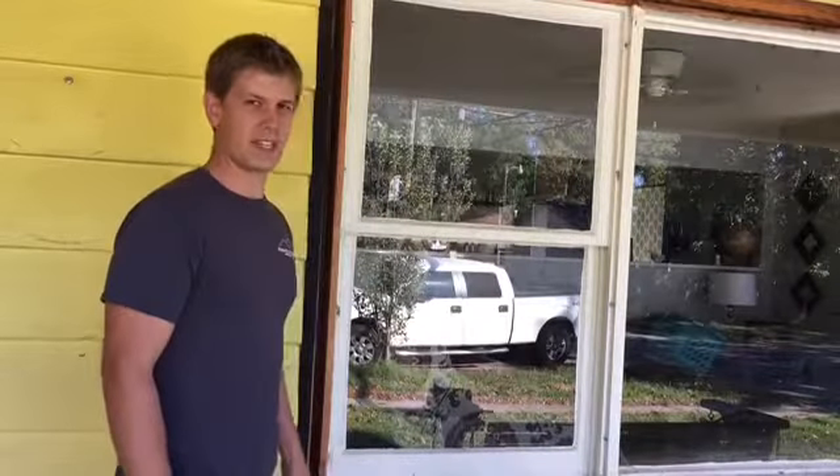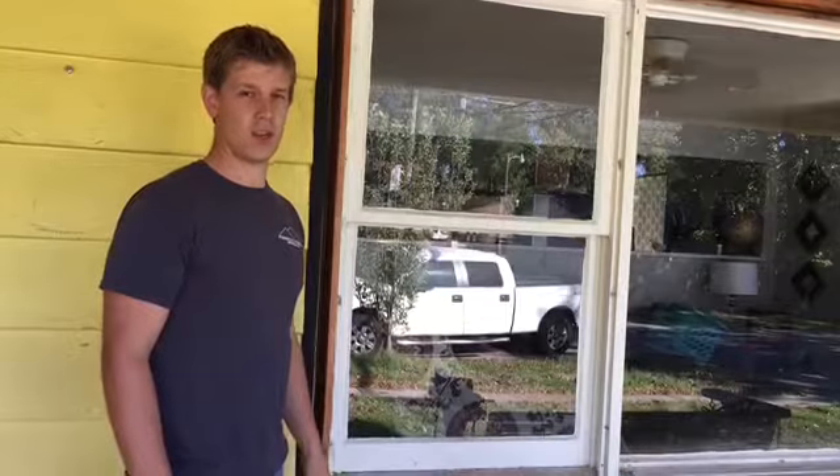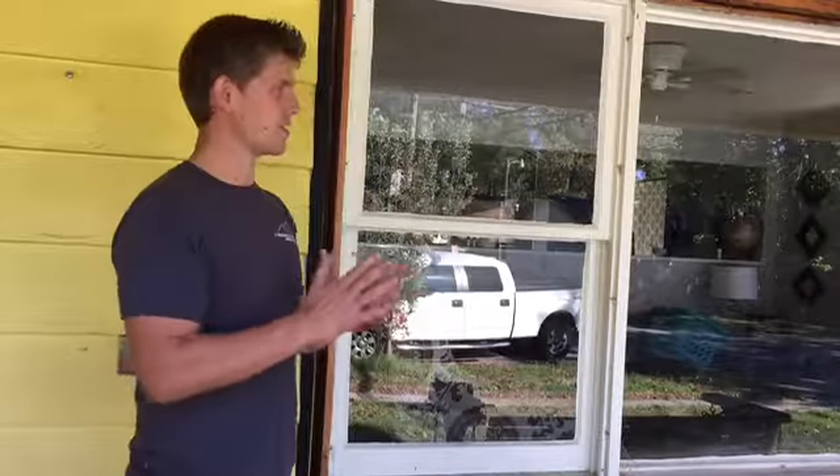Hi, this is Christian Robb. I'm with Pinnacle Homes. We're down in Mulvane, Kansas. We are replacing some windows. What I wanted to do is point out a common problem that we see when we are replacing windows.